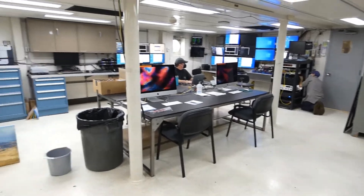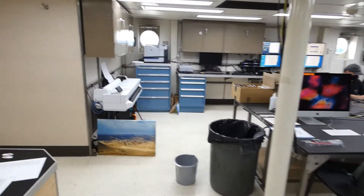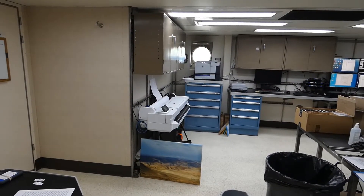This is the computer lab on the RV Atlantis. And here's Katie, marine technician, who graciously let me use her printer yesterday.